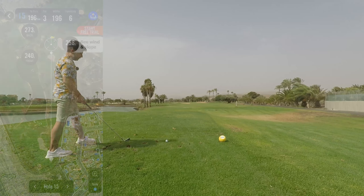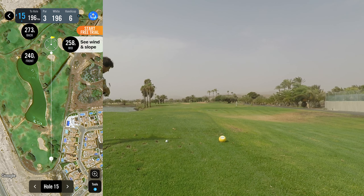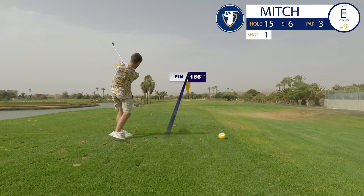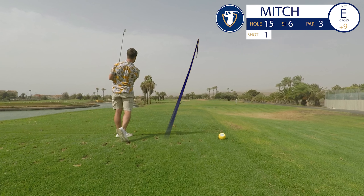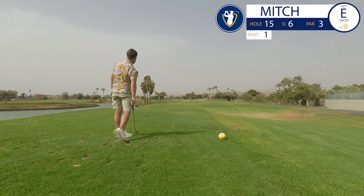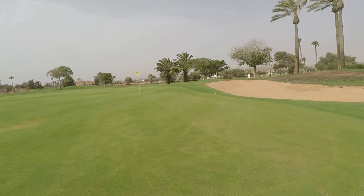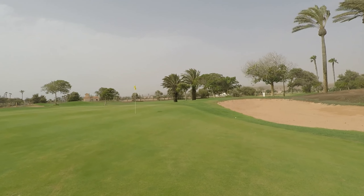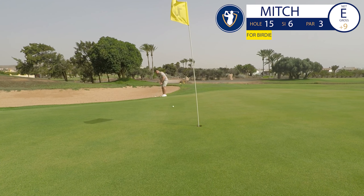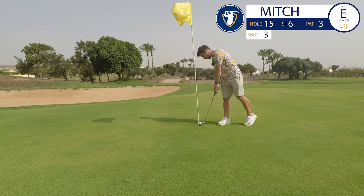We've got a 200-yard par three but the wind is with us this time, so it's going to play about 170. I absolutely love it — be the right distance. It's just crept down towards that bunker. You can't grumble at that from 200 yards. Get in the hole for me — oh my God. I'll have to take one under net.